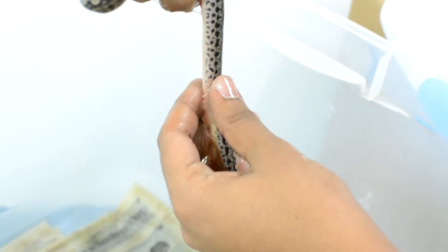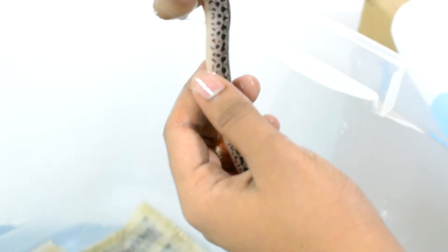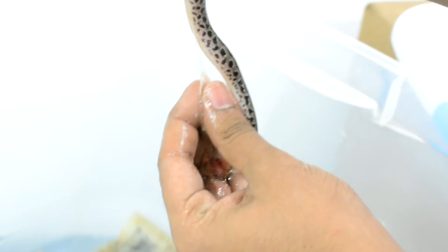He also made sure that the mother was okay after. A lot of the sac is still stuck on this one.